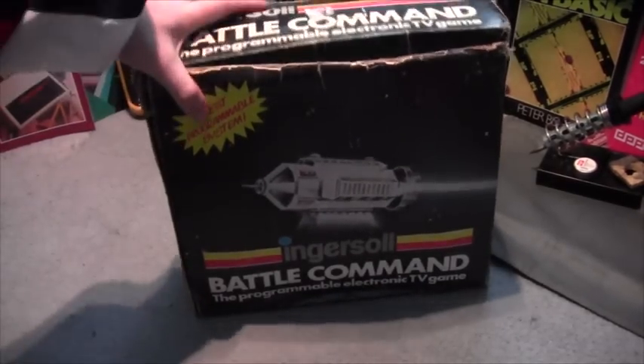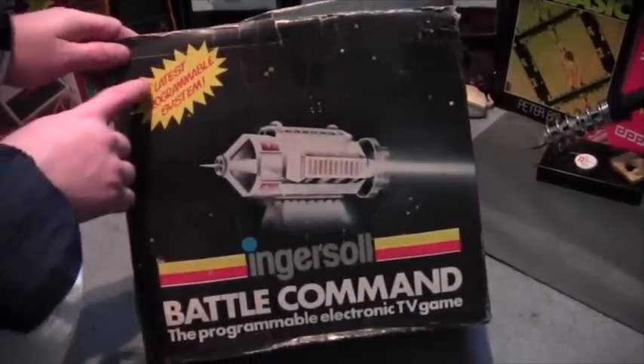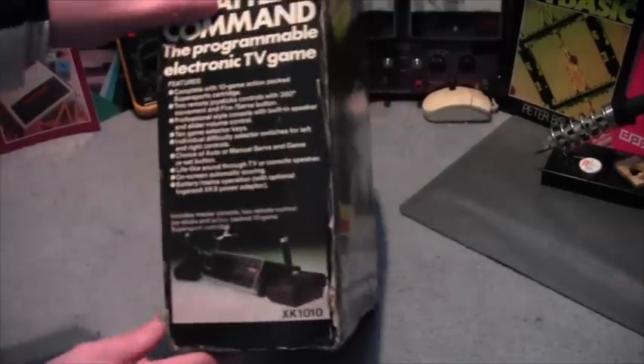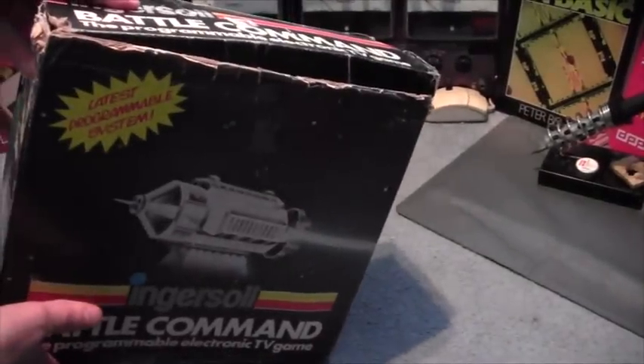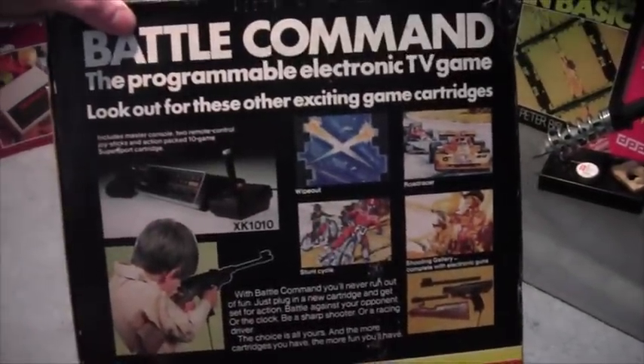The second one is a bit larger but I'm not going to show it all to you — you shall see its box. Witness the awesomeness of Ingersoll's Battle Command, the programmable electronic TV game. It proudly states on the front that it's the latest programmable system — well, it's the latest system if you're in 1978. Quick look at the back there. This is going to appear in a separate video of its own.